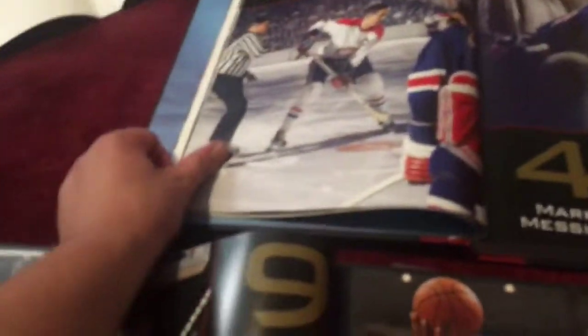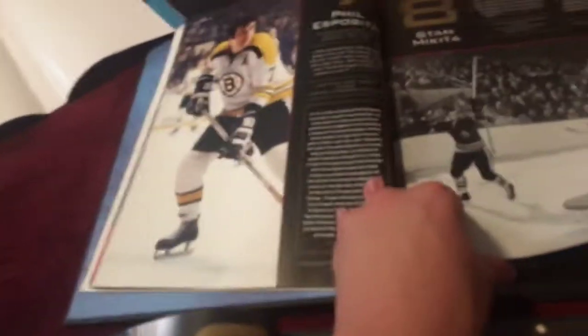And then for the best centers in the hockey book it shows: Wayne Gretzky, Mario Lemieux, Gene Beliveau, Mark Messier, Steve Yzerman, Sidney Crosby, Phil Esposito, Stan Mikita, Bryan Trottier, and Howie Morenz.